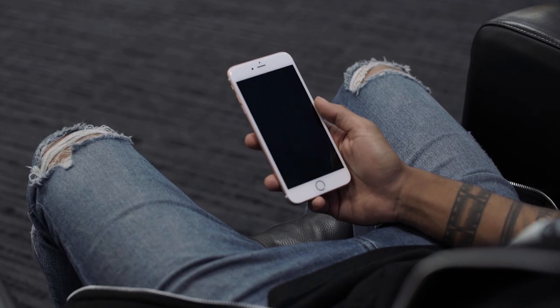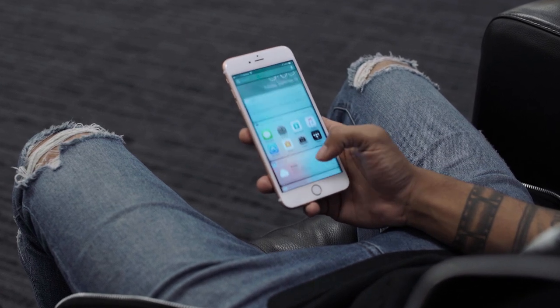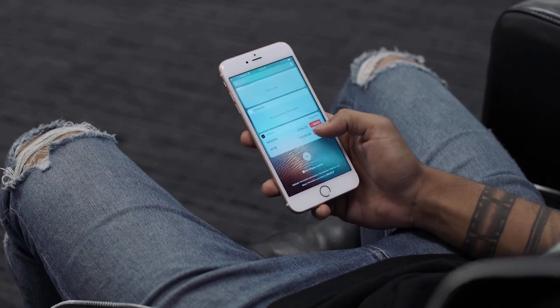The first thing we're going to be doing is picking up our phone, and when we pick it up, the screen lights up on its own. The phone is ready for action. This is a very small but welcome change — it worked every time seamlessly.